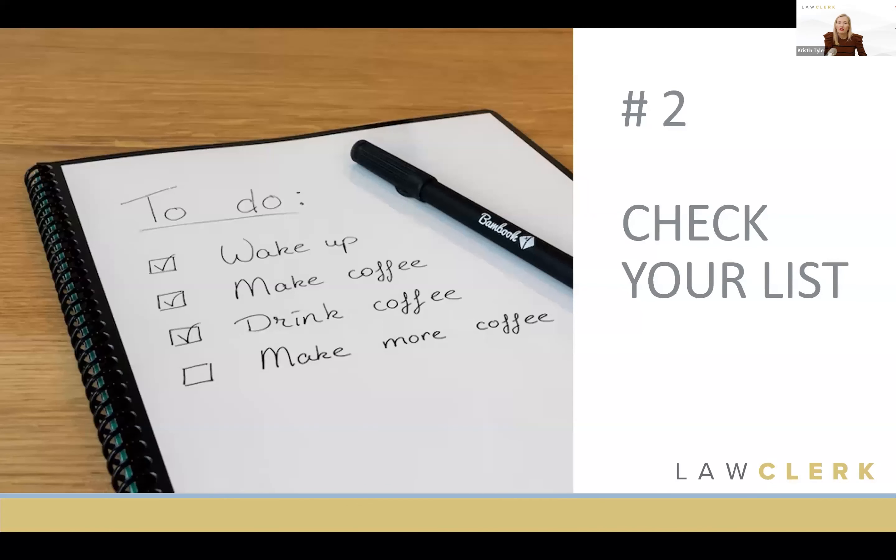Tip number two: check your to-do list. Once you've found the right hourly associate, one of the best ways to put them to work is to regularly review your own to-do list — daily, weekly, or monthly — and look for things you either don't have time to do or don't want to do anymore because you'd rather spend your time on business development, meeting new clients, or higher-strategy work. When updating your to-do list, that's the perfect time to identify work that should be delegated to your hourly associate.